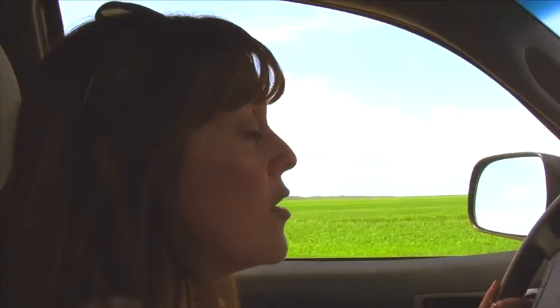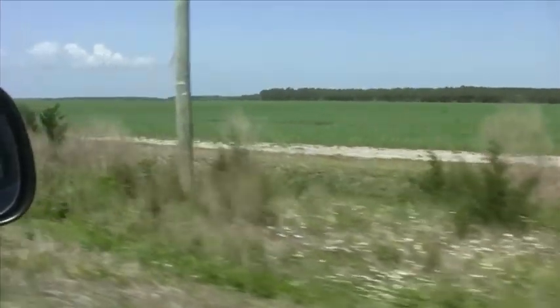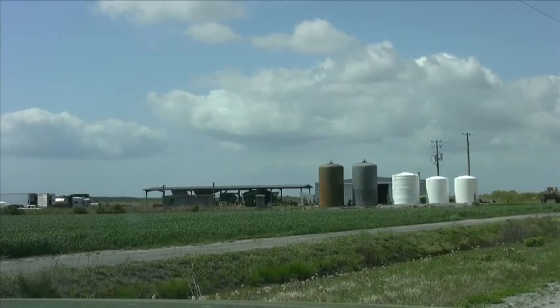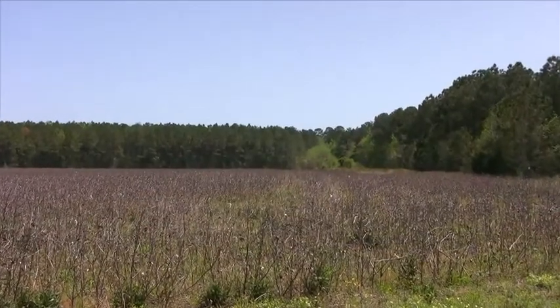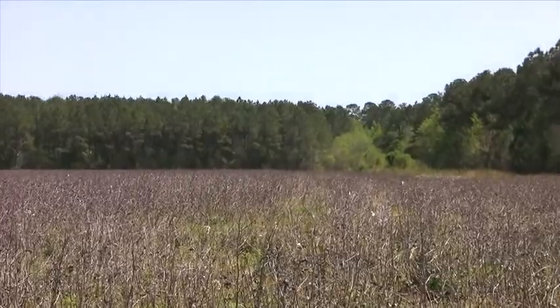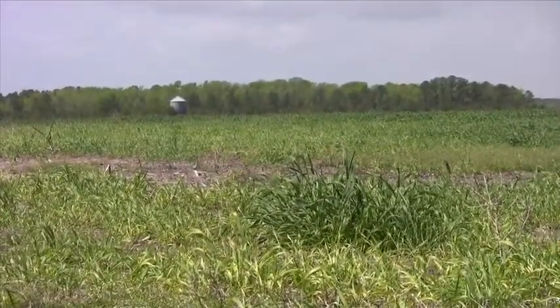This whole area was all wetlands, bottomland hardwood forest, cypress swamps, and it was converted to farmland in the 80s. Welcome to North River Farms, a 6,000 acre tract of land where wheat, corn, and other crops were grown over the last three decades, which is great for feeding people. But the wetlands here were destroyed in the process.